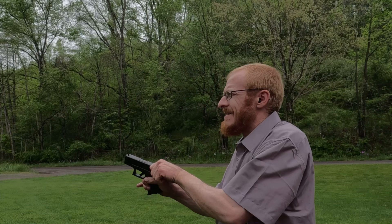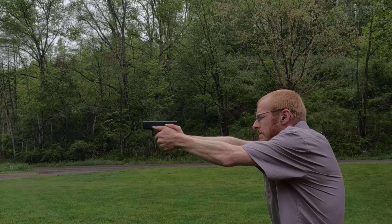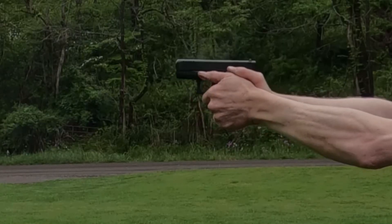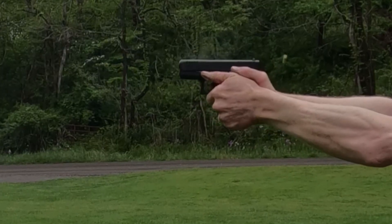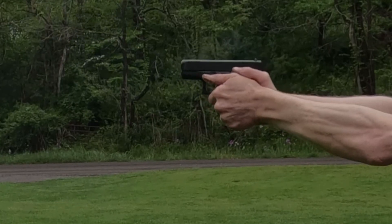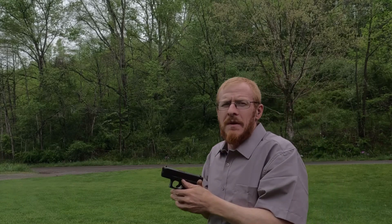Before I shoot, I want to point out that it is really important to get a good grip on your firearm, because if you don't, the muzzle of the gun is going to pop up. I'm going to take a few shots and I want you to notice how controllable the Glock 26 is. As you can see, there was not much muzzle rise at all.